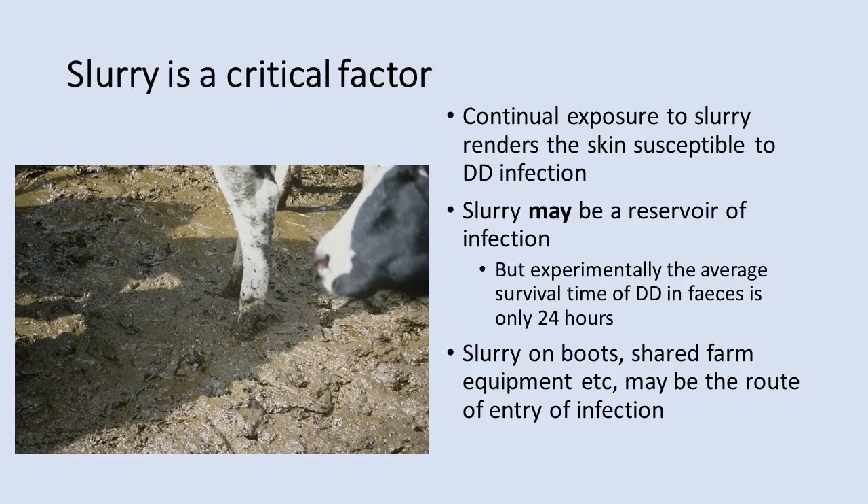Once DD is endemic in a herd, the main aim is to reduce transmission between cows. Housing hygiene and foot cleanliness are important because continual exposure to slurry damages the protective outer layers of skin, making feet more susceptible to DD infection. Experimental infection models confirm that skin damage greatly increases the risk of a foot developing DD. The bacteria responsible may live in slurry, but research currently regards slurry more as a vehicle for spreading disease rather than a definitive source.